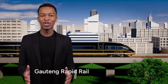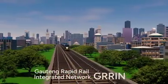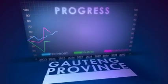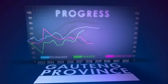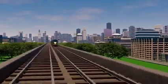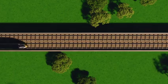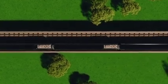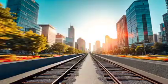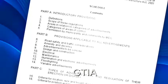The Gauteng Rapid Rail Integrated Network, or GRIN, is planned to enhance mobility, connect communities and stimulate economic growth across Gauteng. Part of planning for the GRIN extension requires a meticulous four-step process of securing the rail reserve for the future railway line, legislated by the Gauteng Transport Infrastructure Act, or GTIA.